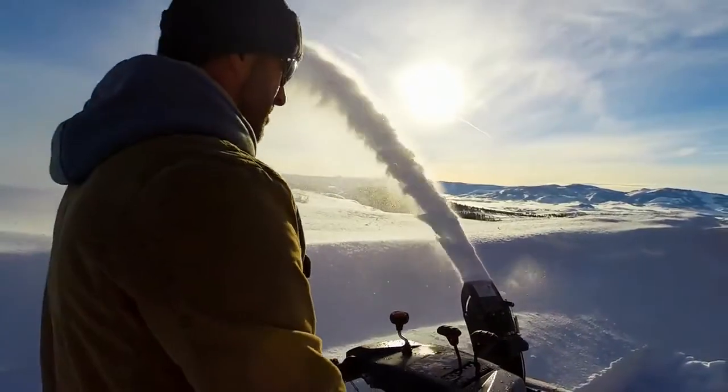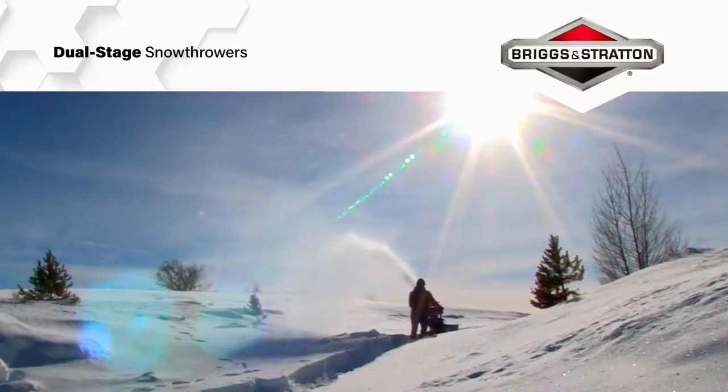So get out there and get it done with Briggs and Stratton dual-stage snow throwers.